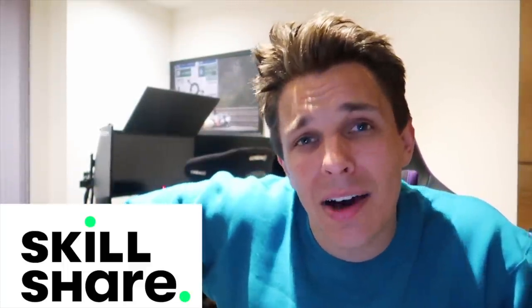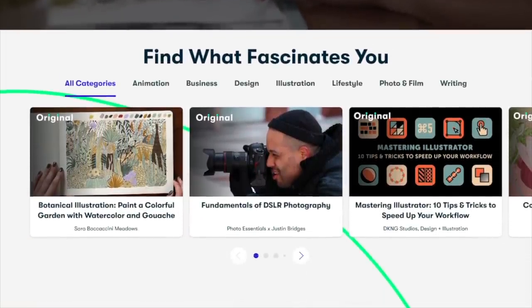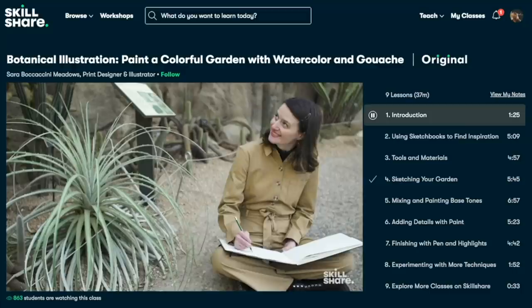Skillshare is an online learning community with thousands of inspiring classes for creative and curious people. A lot of you guys are into photography, film, and video — Skillshare has classes for all of that. My favourite class is called Simple Productivity: How to Accomplish More with Less, taught by Greg McKeogh. There are no ads, always new premium classes, and it's incredibly affordable at under $10 a month on an annual subscription.